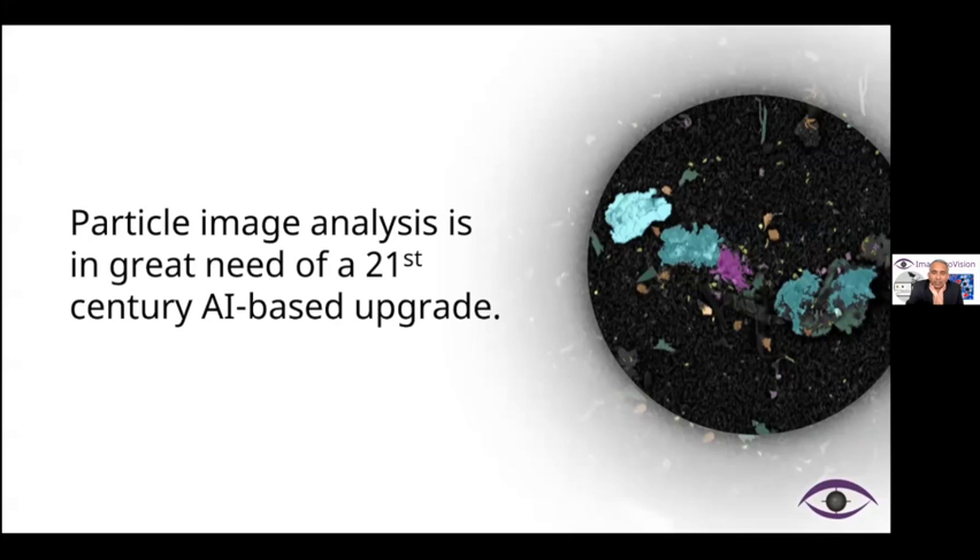Particle image analysis that we have done through the microscopes over the years is in great need of a 21st century solution — an artificial intelligence, machine learning based upgrade.